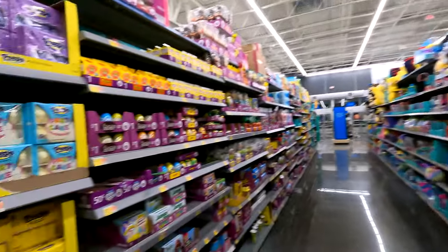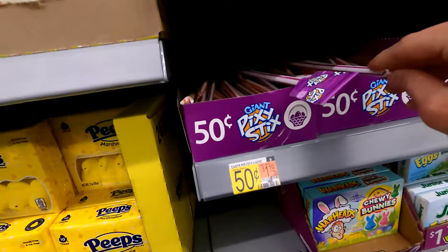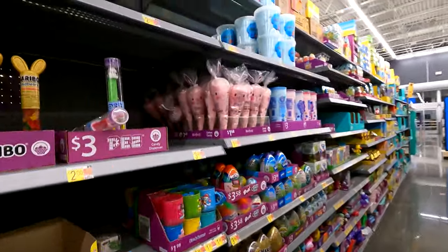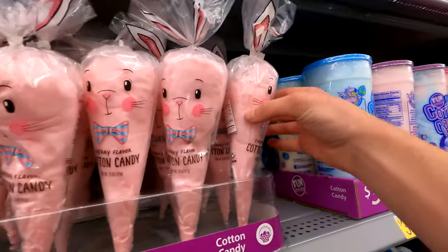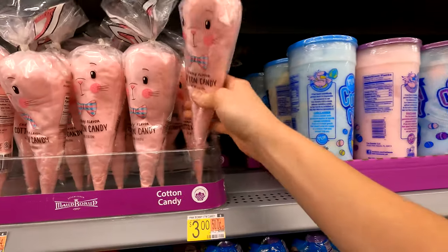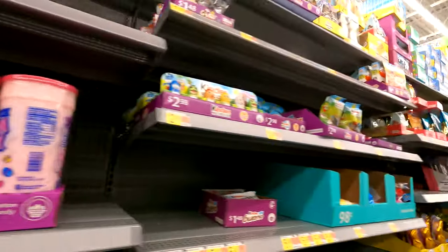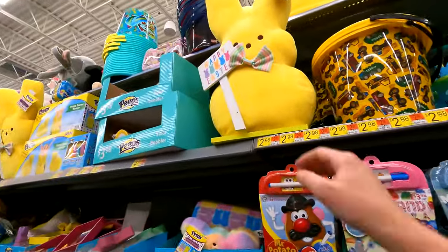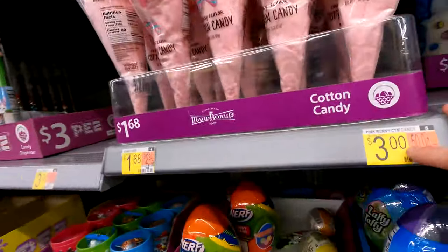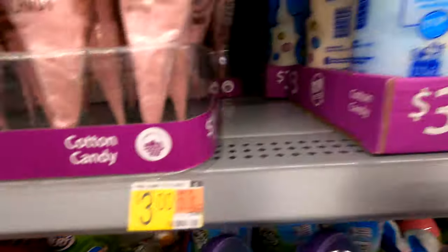Here's some more Easter candy. Oh look, long Pixie Sticks for 50 cents! Cotton candy in the - that's pretty cool. Oh I like that too. There are some Peeps here. Wait, how much was that? Three bucks. A bunny cone is $1.68, and this is three bucks.